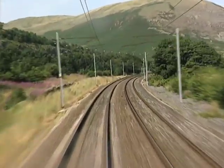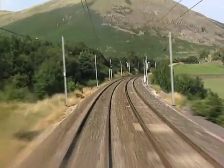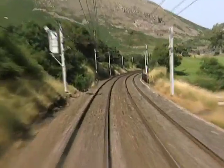The valley bottom widens briefly — the site of a Roman fort at Boro Bridge, a cold, rainy spot which must have been one of the least desirable postings in the Empire.